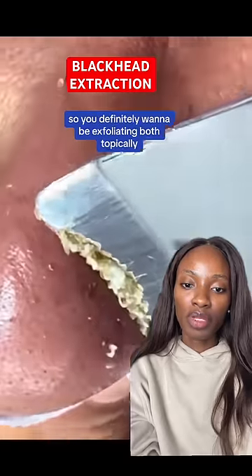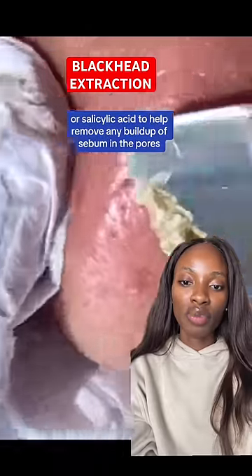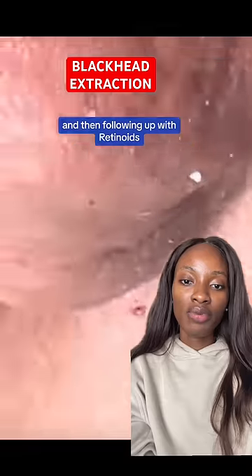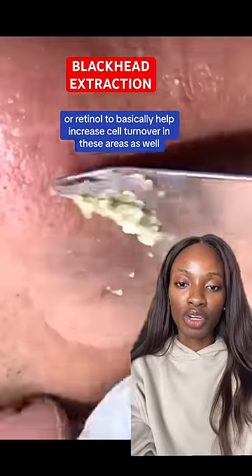You definitely want to be exfoliating both topically — using benzoyl peroxide in low concentrations or salicylic acid to help remove any buildup of sebum in the pores — and then following up with retinol to help increase cell turnover in these areas as well.